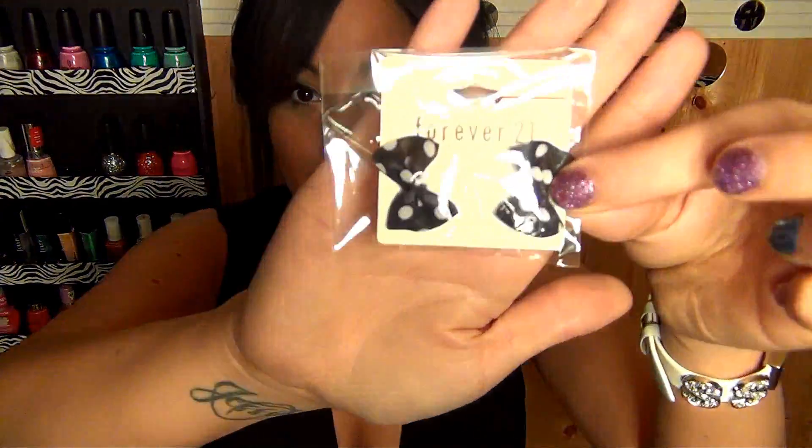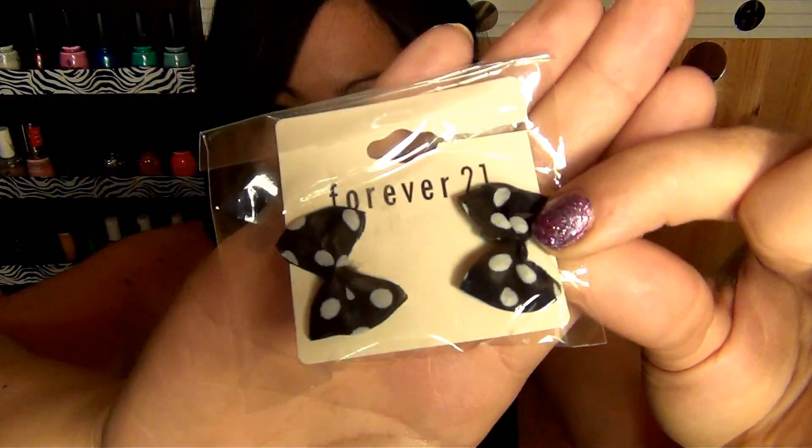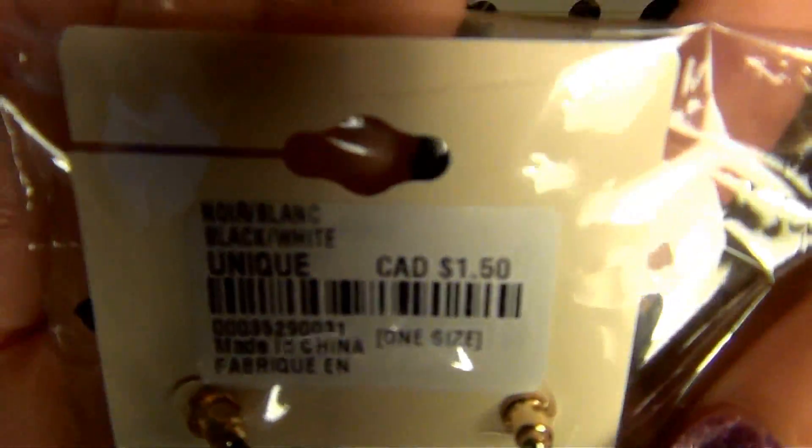The only other things I got from Forever 21 were a few accessories, and I think their accessories are so cute. I got a couple of earrings — first I got these bow earrings which I think will go cute with that skirt. They're just black and white bow earrings and they were only $1.50. Seriously, can it get any better than that?